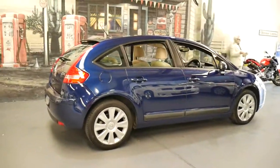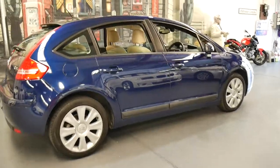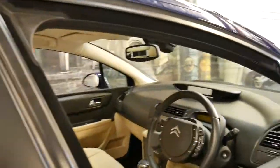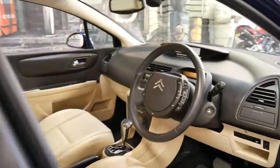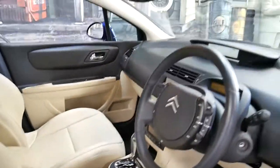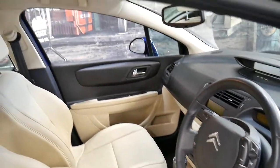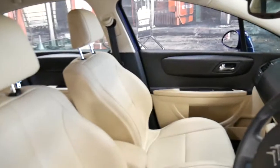It's got the 2 litre petrol engine and it's dark blue in colour with beige leather interior and it looks stunning. It's done just 32,000 kilometres since it was brand new and it's the top of the line.